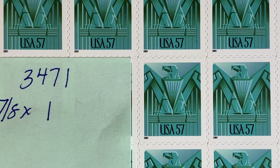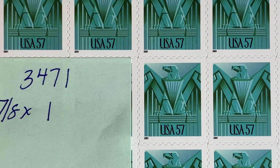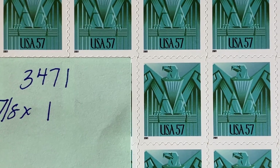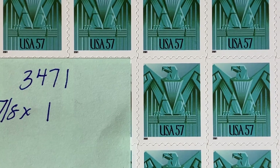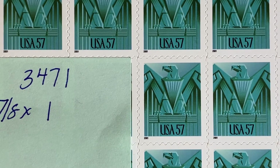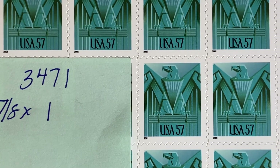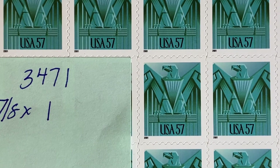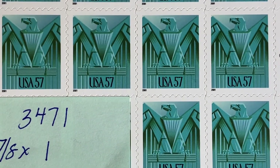The rates then changed for two ounces of domestic mail to $0.57, so they reprinted the same design in a different colorway to distinguish the two. This is Scott number 3471A. It was issued in 2001 and features an Art Deco Eagle, which was a common symbol found in the Art Deco era — in mailboxes and in lobbies.